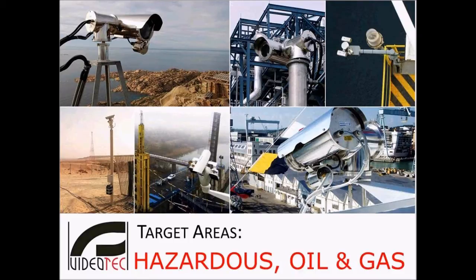Good afternoon everyone. I want to thank you for joining us today. We're excited about our second in our Wednesday webinar series. Today we're going to be talking about hazardous areas, and I'm really glad that you were able to take the time to join us. I am joined today by my colleague Mike Bedard. Mike provides our technical support for Videotech here at our Plattsburgh office in upstate New York. My name is Maureen Carlo and I handle outside sales and business development at Videotech.